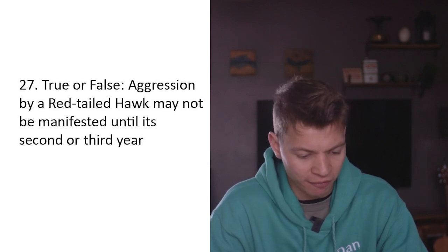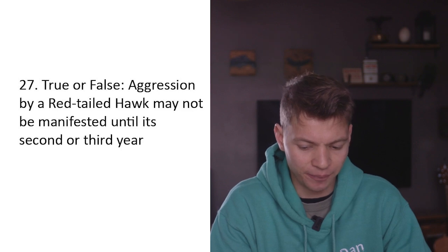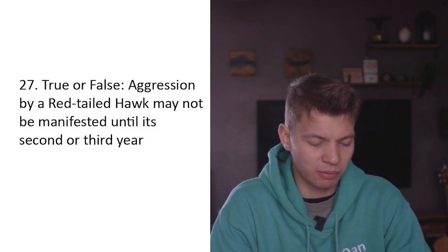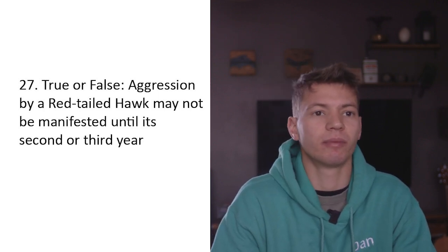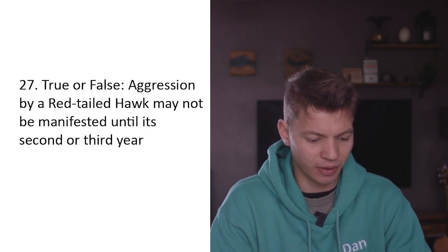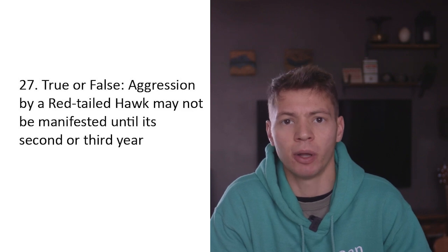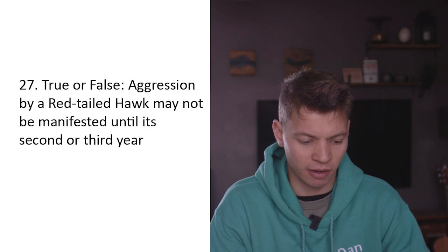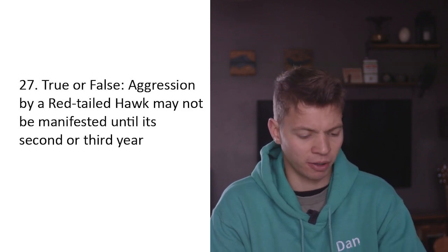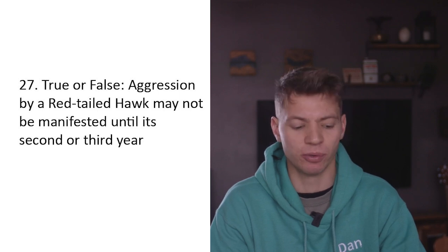True or false: Aggression by a red-tailed hawk may not be manifested until its second or third year. I guess they could become more aggressive when sexually mature, but I don't see why a first-year red-tailed hawk couldn't become aggressive - it depends on how it's handled, the situation, and the individual hawk. Some are just naturally more aggressive. I'm going to say false.